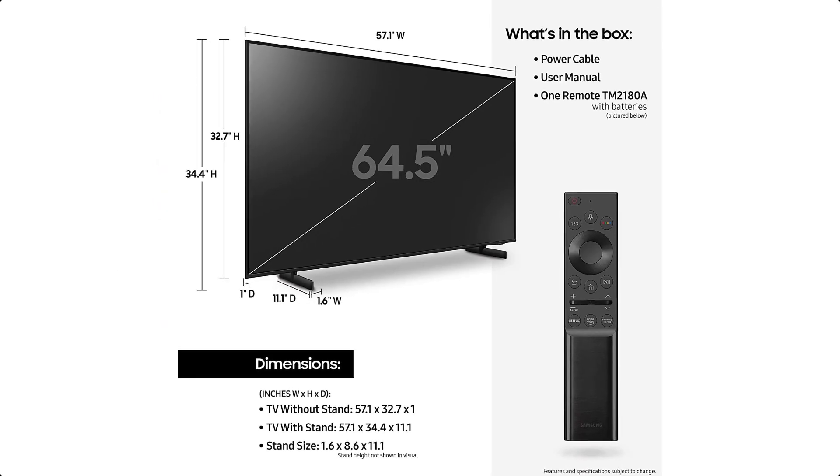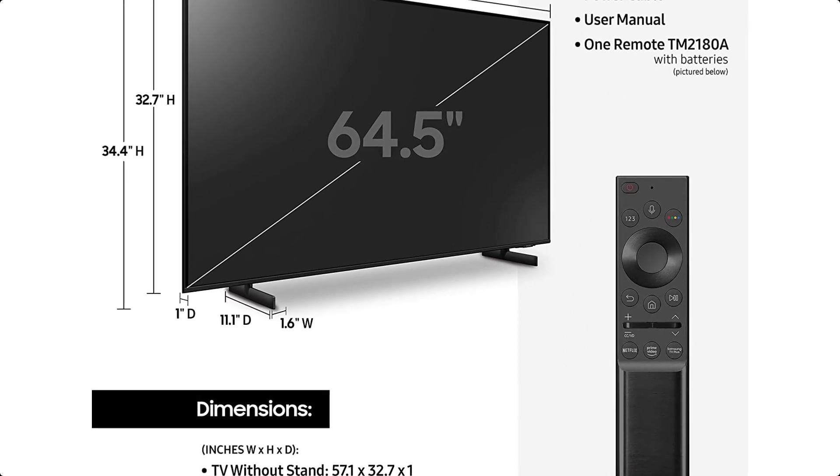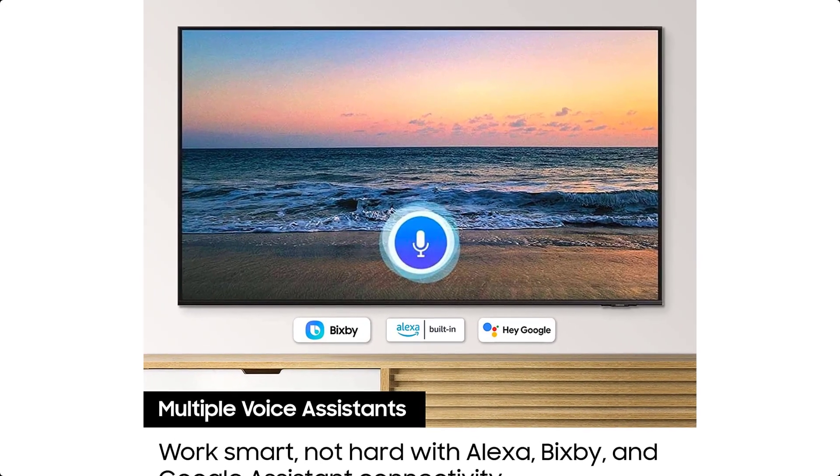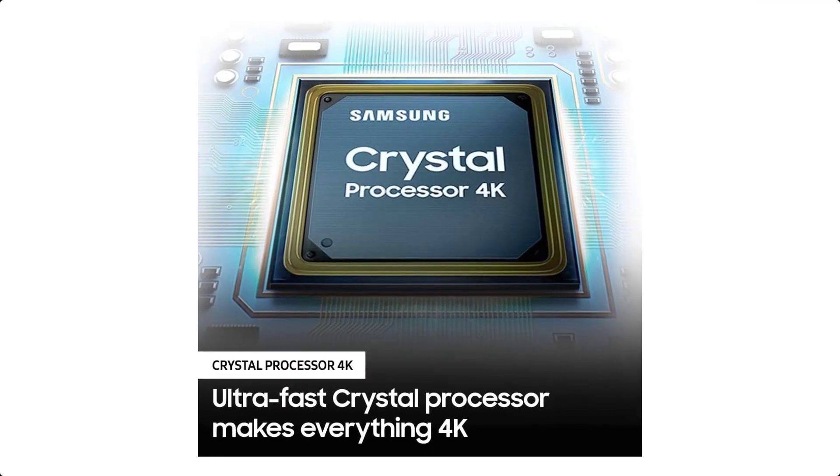However, it has been reported to have some issues with the main board and black inky spots on the screen. It also does not come with wall-mount screws, and the smart TV features are not as good as an external streaming box.